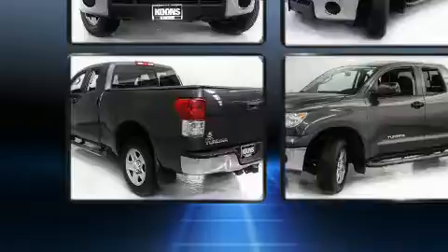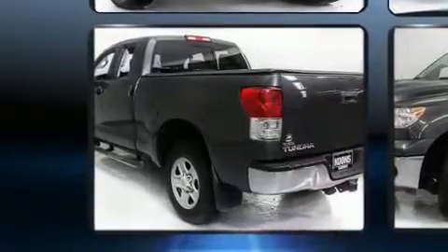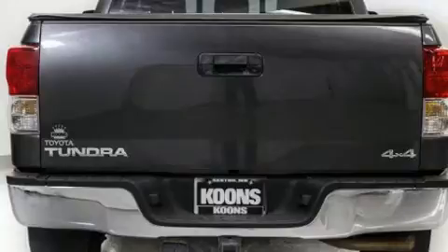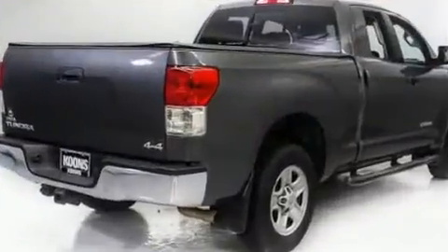Top features include air conditioning, one-touch window functionality, a tachometer, variably intermittent wipers, skid plates, and a split folding rear seat.